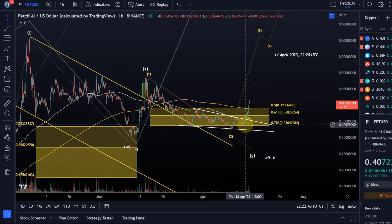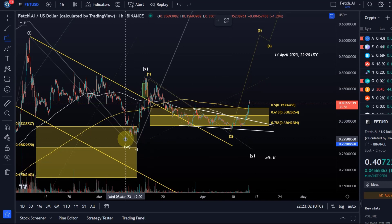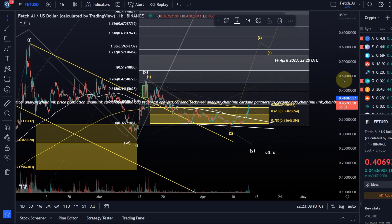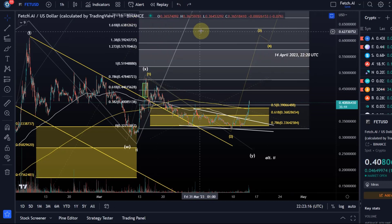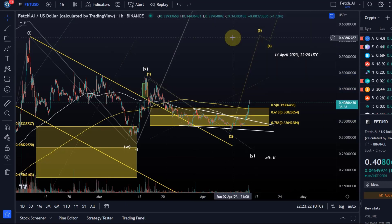In this video I want to give you a target and highlight the key level that needs to hold for upside continuation. The third wave target to the upside - noting that it won't happen in a straight line - would be the 1.618 Fibonacci extension. The ideal target for the third wave is 63.8 cents.